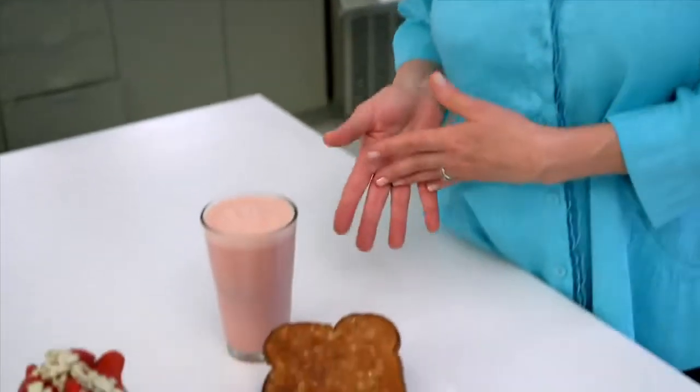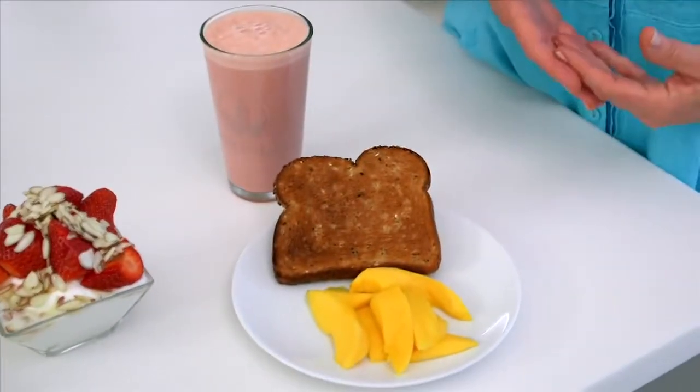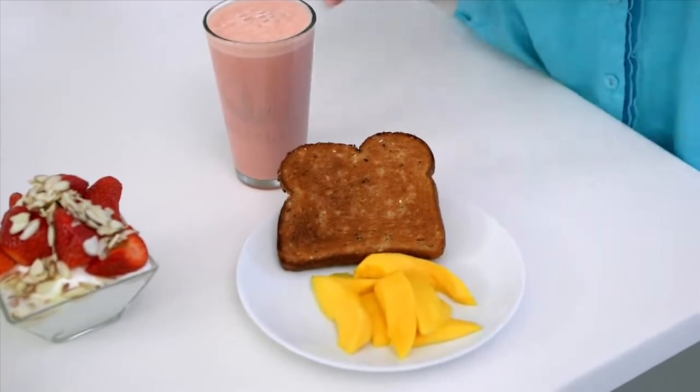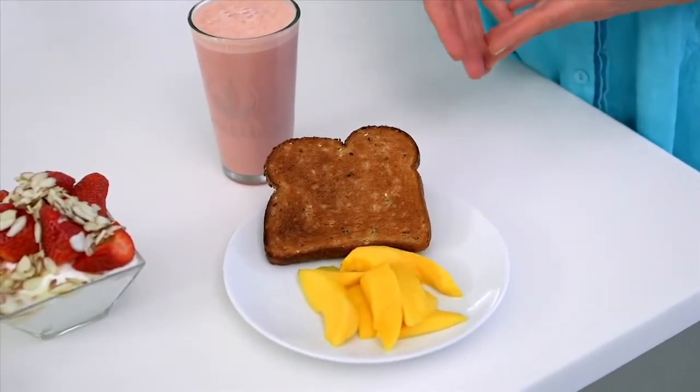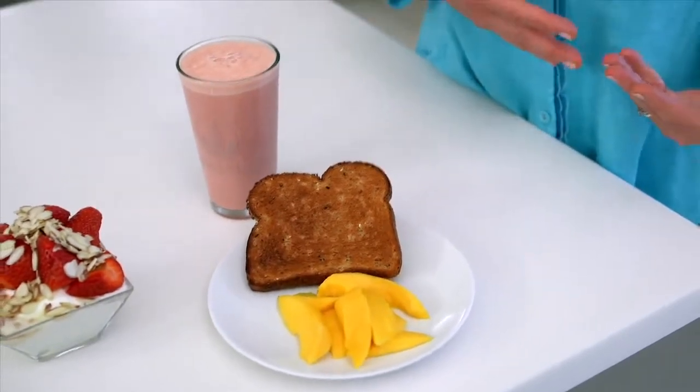For breakfast, I have an Herbalife Formula 1 shake. I also have a serving of fruit on the side, but you could put it into your shake if you wanted to. And because this is 2,000 calories and you're allowed about 4 servings of starches or beans for the day, I've added a slice of whole grain toast to my breakfast.